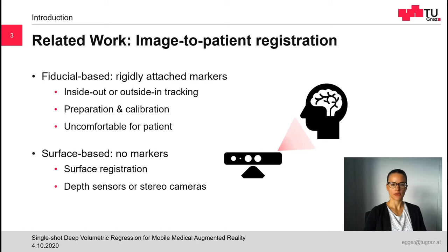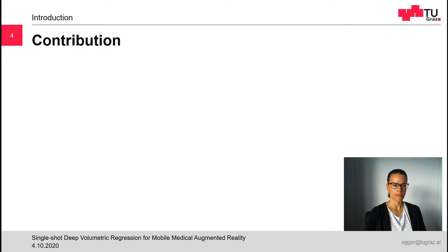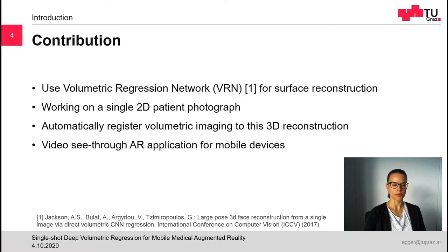A more natural solution is to use surface-based methods. For them, volumetric imaging data is directly registered to the skin surface of the patient. For obtaining the surface information, a depth sensor or stereo camera is usually required. As an alternative to these surface scanners or marker-based approaches, we propose to use a volumetric regression network, short VRN, as introduced by Jackson et al., for surface reconstruction.